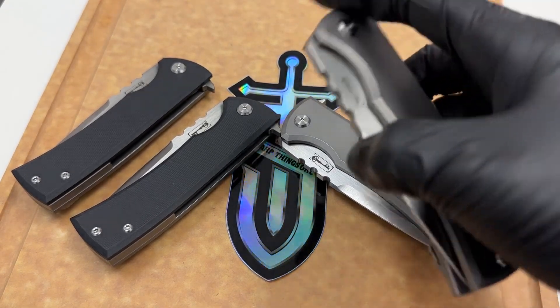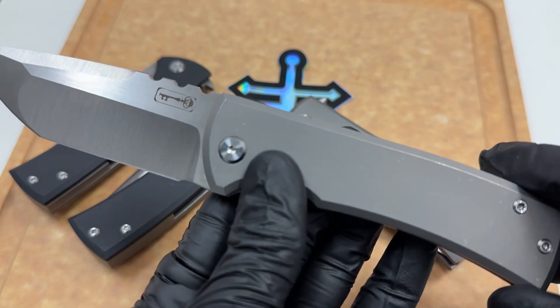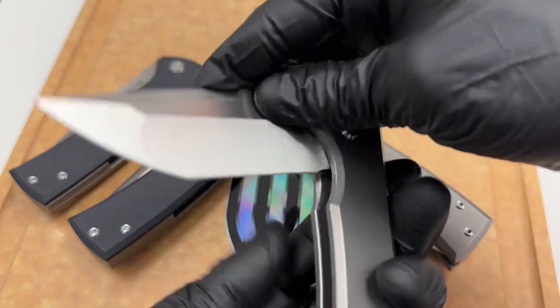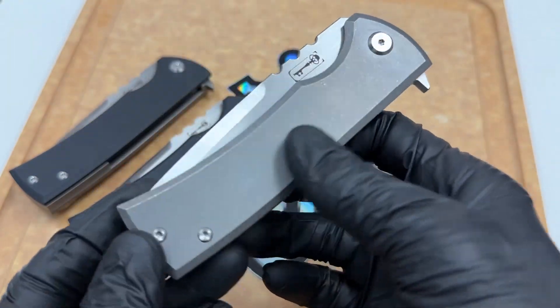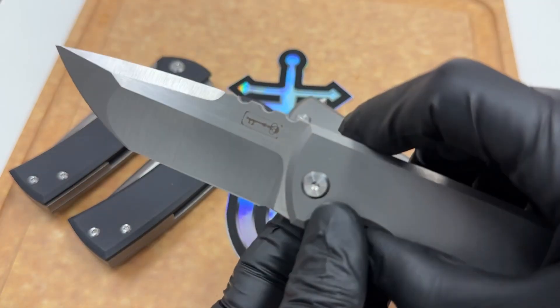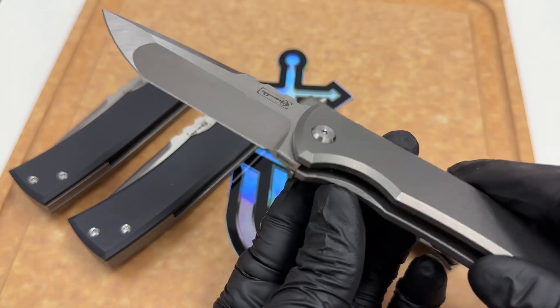All right here we go folks, we've got the Chaves Redencion 229. This is an off-take of the Ramon Chaves 228 custom. This thing is a phenomenal piece from Riat and something a little different about this one as you'll notice.